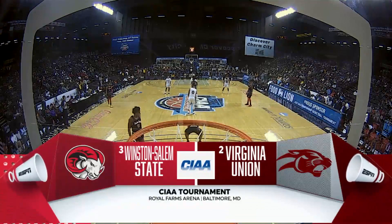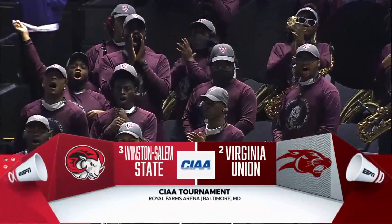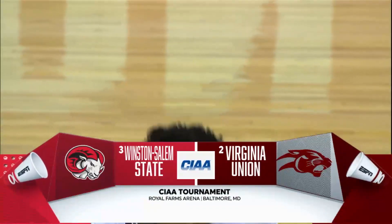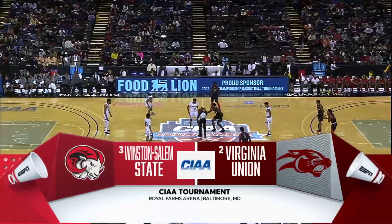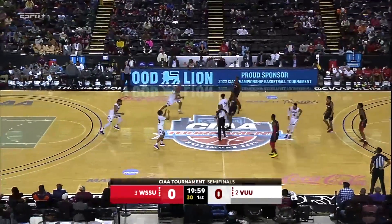Welcome to Baltimore, Maryland and come on inside Royal Farms Arena. It's the semifinals of the CIAA tournament — the two seed Virginia Union and the three seed Winston-Salem State set to get after it. Along with Stan Luter, I'm Scott Przewanski. Thanks so much for being with us here tonight.